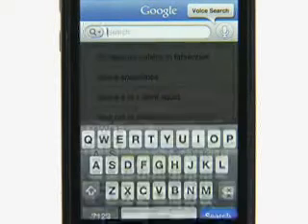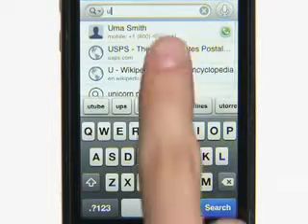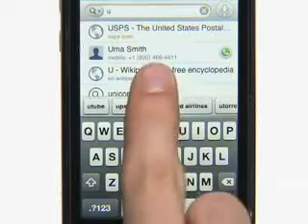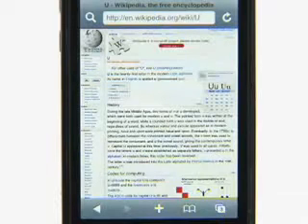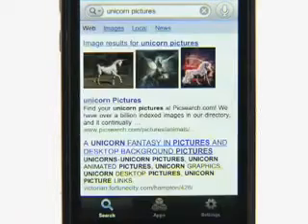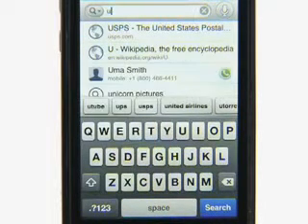Now, if for some reason you don't want to just say your search, you can also type it. Google Mobile App offers suggestions as you type to make it easier and faster. It suggests website shortcuts, Wikipedia articles, past searches, suggested search terms, and contacts.